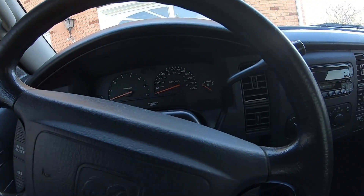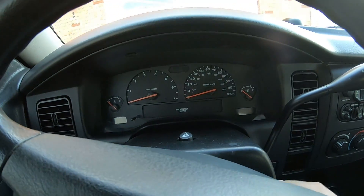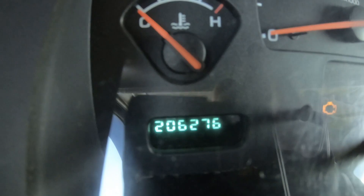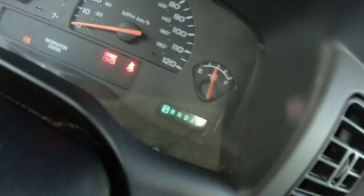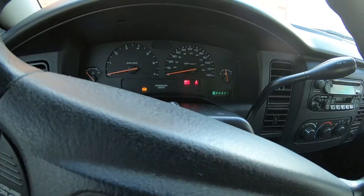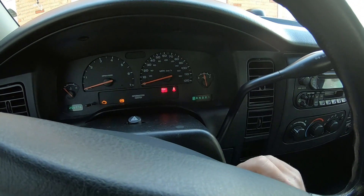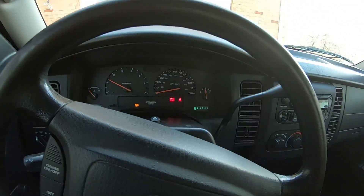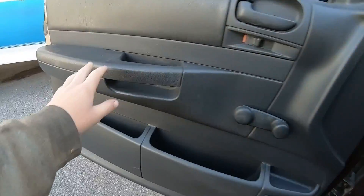I figured since I have the keys, I might as well start it up even though it runs real rough right now. We put the key in and wait for it to stop beeping. It's got 206,276 miles on it. It does have a lot of digital readout — the gear indicator and everything. It is showing a little engine light blinking and the ABS brake light. Let's start it up. It does run a little rough, but it still fired right up, which is nice.